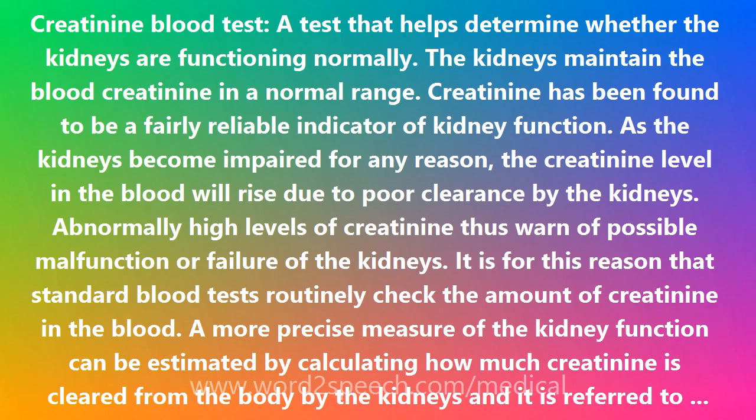Creatinine is derived from the Greek word 'kreis,' meaning flesh. The suffix '-ine' denotes a chemical substance.